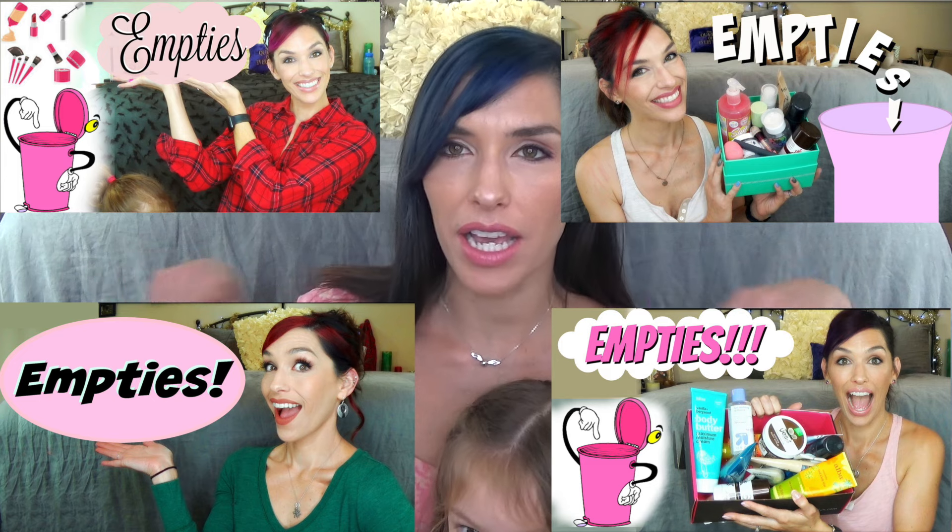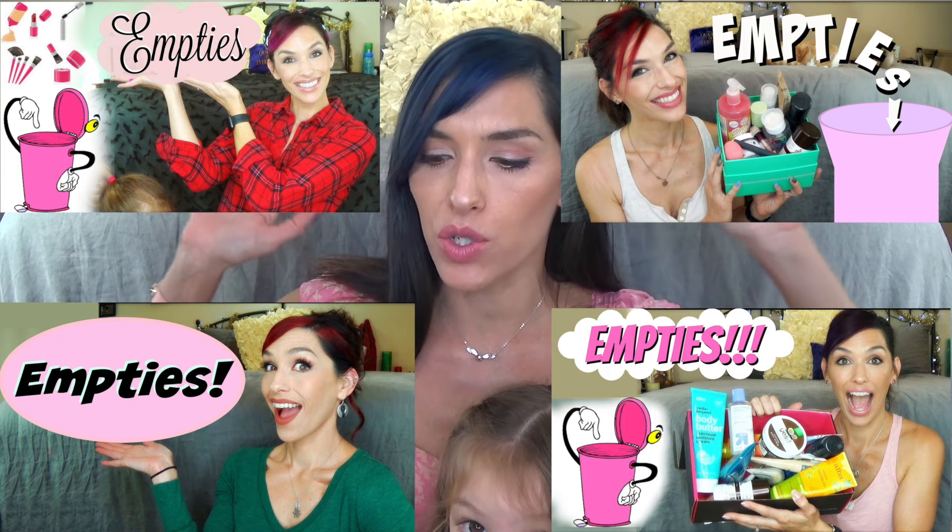Hi guys! I have another empties video for you. If you haven't seen my other ones, I will link them elsewhere. This is basically just a video where I show you my trash so that you can see the products I actually liked enough to go through and would I repurchase them.